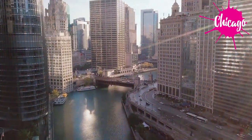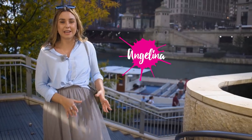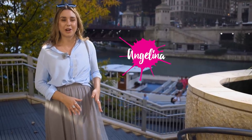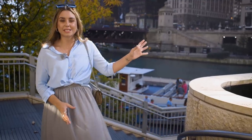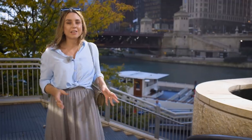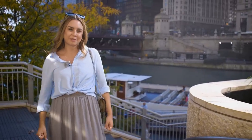Hi everybody! I'm still in Chicago and I don't know if you know this, but Chicago is the birthplace of the skyscraper and considered the most influential architectural city of the 20th century. So apart from all these tall buildings, there's the Chicago River running through the city, and I thought today we would mix a little bit of both — so let's go on the architecture river cruise.